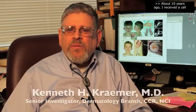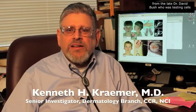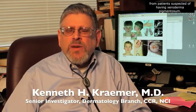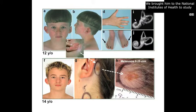About 10 years ago I received a call from the late Dr. David Bush, who was testing cells from patients suspected of having xeroderma pigmentosum. He found cells from a patient — a young boy with melanoma — who had defective DNA repair. We brought him to the National Institutes of Health to study when he was 12 years old, and we realized he did not have xeroderma pigmentosum, but he had unusual features of pigmented lesions and deafness.